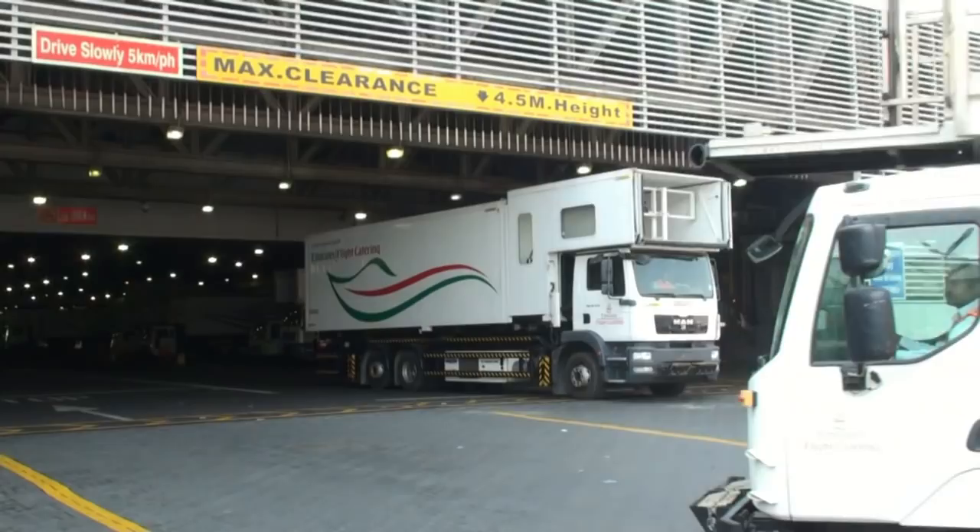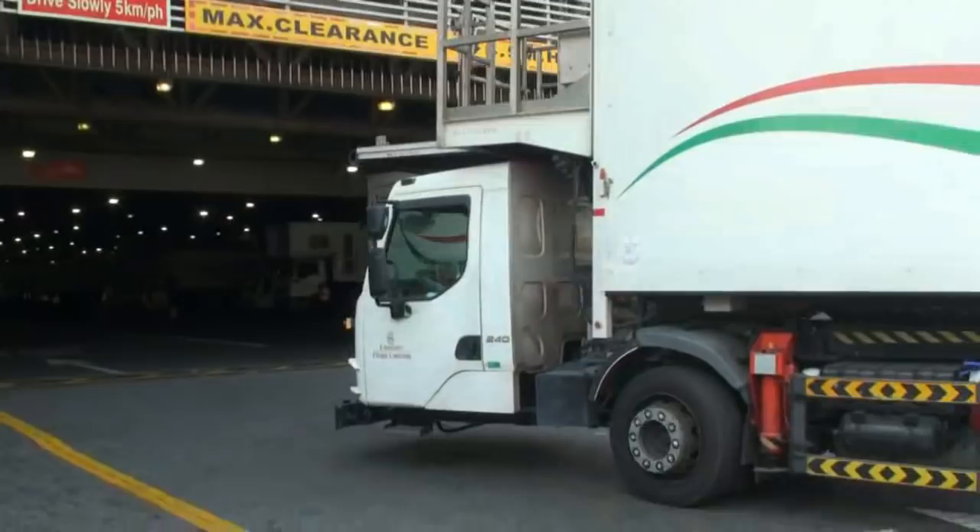Meal carts are later transported by van to the aircraft, satisfying the sky-high appetites of passengers across the globe. Natalie Long for Gulf News.